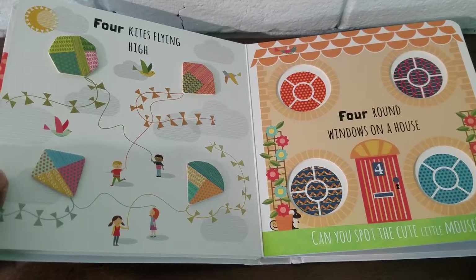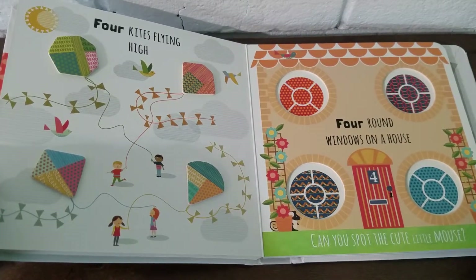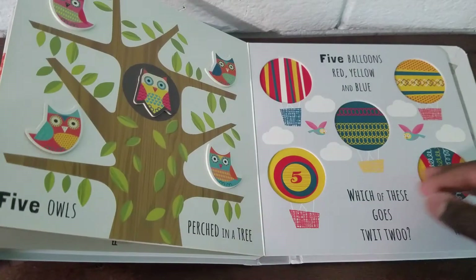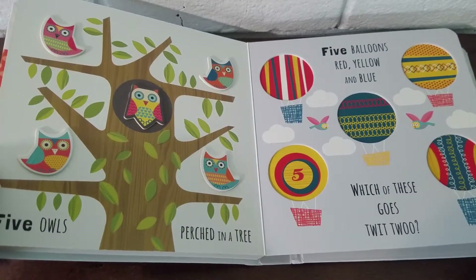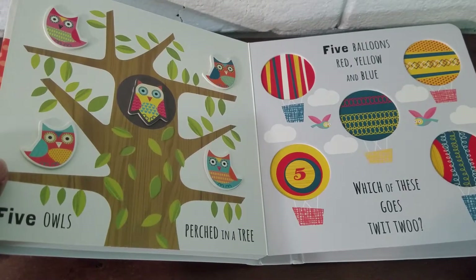Can you spot the cute little mouse? Oh look, there he is! Five owls perched in a tree. Five balloons — red, yellow, and blue. Which of these goes twit-twoo?